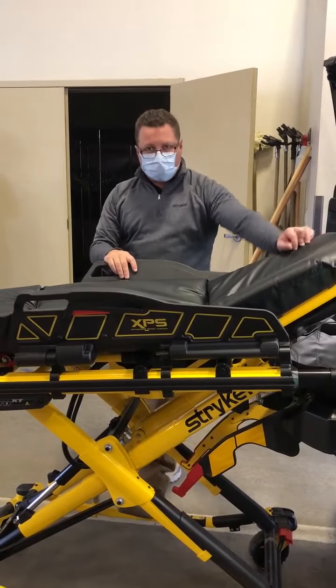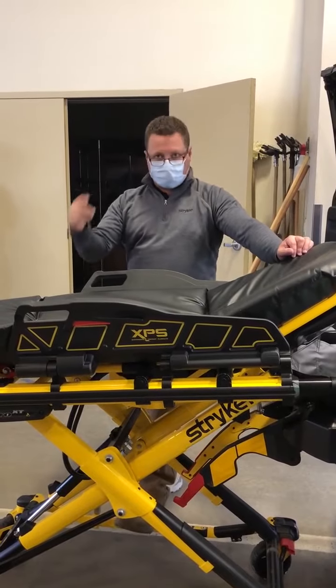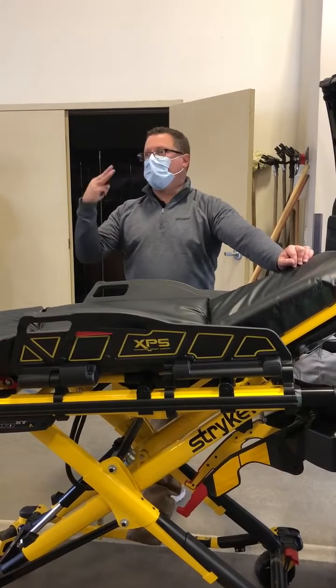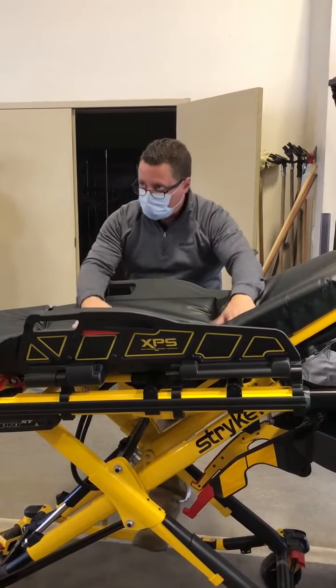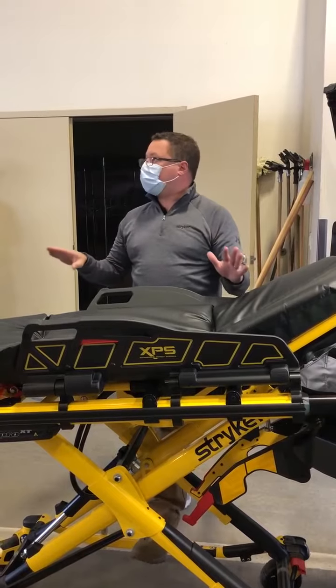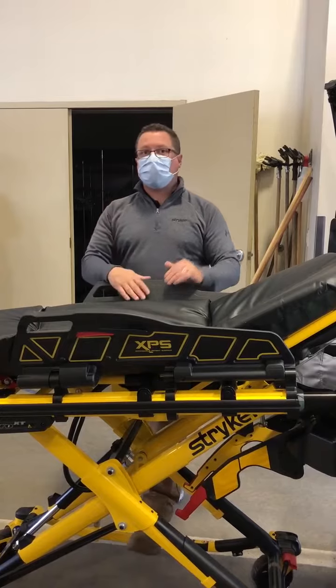We have numerous incidents recently where the vehicle has rolled multiple times. The four people in the back had five-point harnesses on, the patient was fully restrained, it was laying on its side, and everybody was where they were supposed to be. They all walked away with minor scratches.